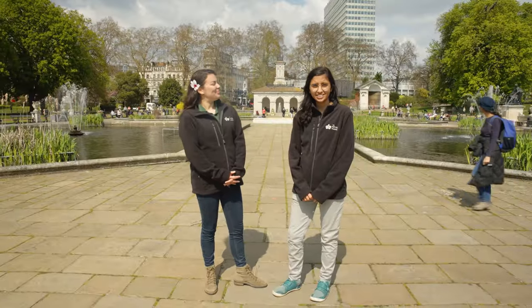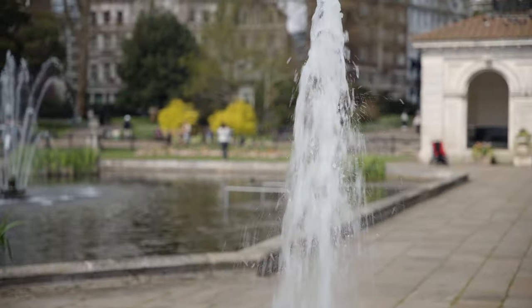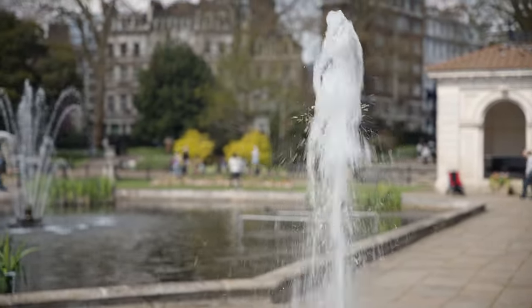Hello and welcome to Kensington Gardens, one of the eight Royal Parks. My name's Avni and I'm here today with the lovely Cecilia and we're going to show you some of our highlights in this park. So what do you like about Kensington Gardens?